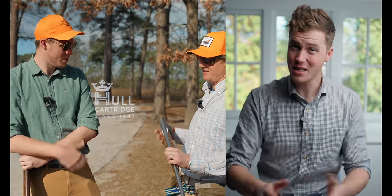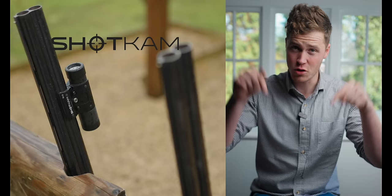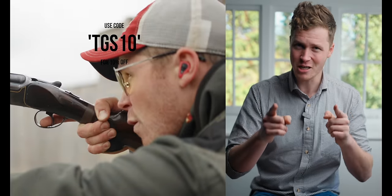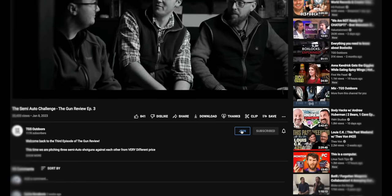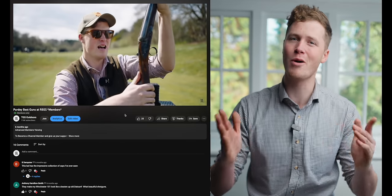Thank you for watching. This channel is made possible by our amazing sponsors — you can find out more about them in the description below. If you want to support the channel, you can join as a member and get loads of extra content. Occasionally we hook up and go clay shooting together as a membership group. We really appreciate you watching and subscribing. Have a wonderful day.